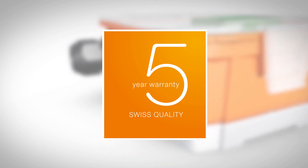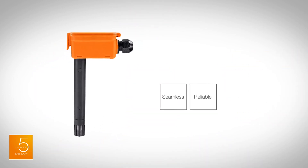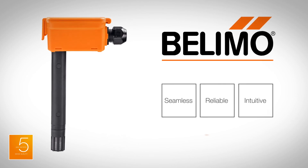All backed by a 5-year warranty and Belimo's exceptional service and support. The new sensor range from Belimo makes HVAC integration seamless, reliable, and intuitive, improving energy efficiency and providing cost savings. Belimo — your complete solution provider for field-level devices.